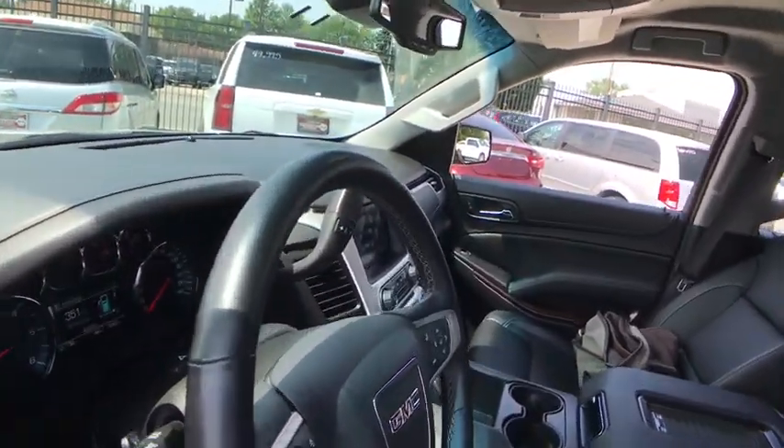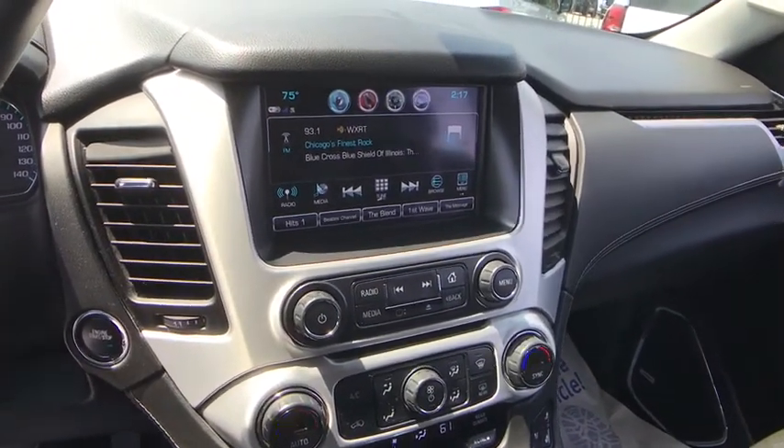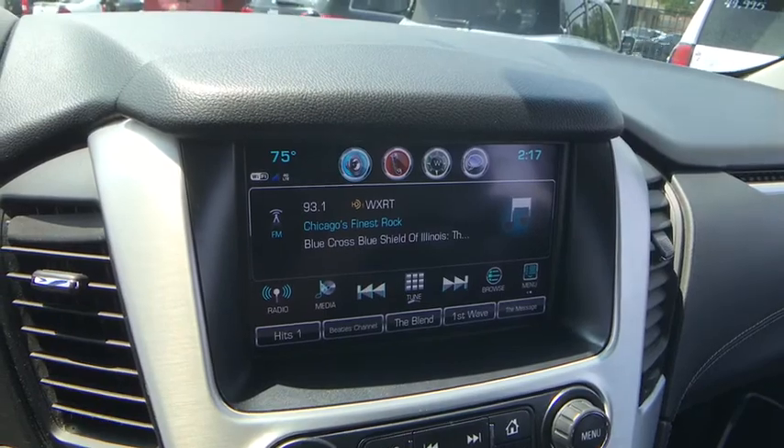Bluetooth, leather-wrapped steering wheel, power steering, adjustable steering wheel, keyless start, cruise control, four-wheel disc brakes, four-wheel drive.